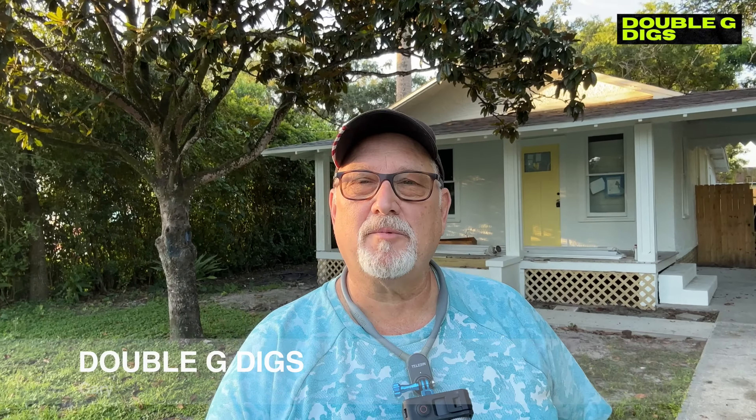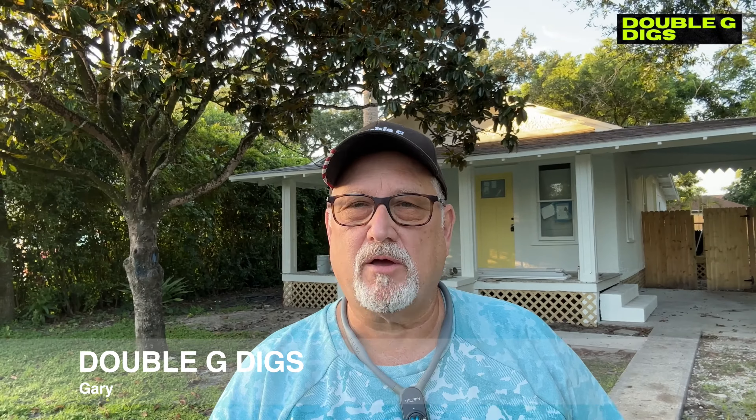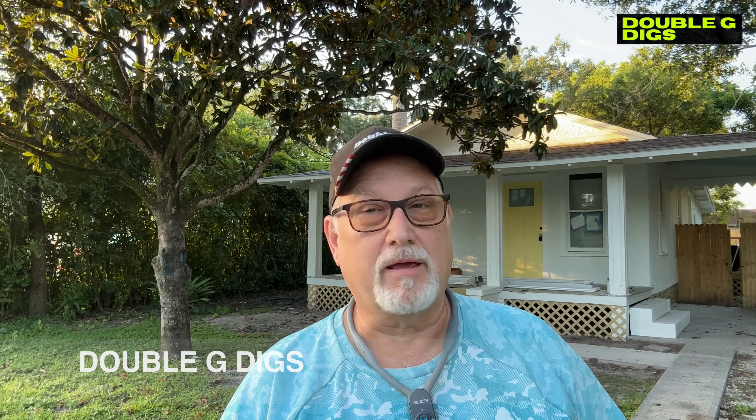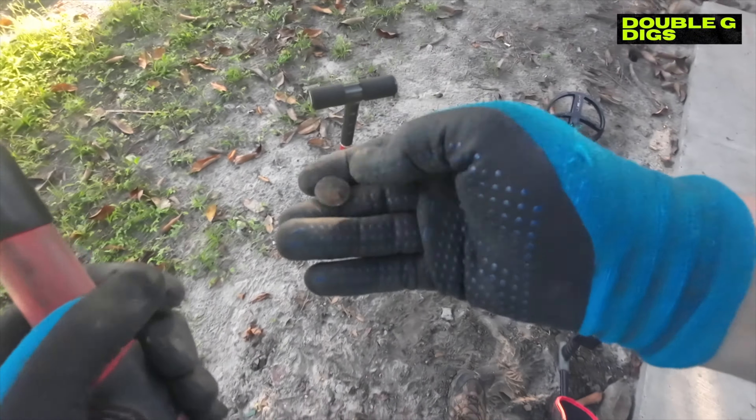Hey, good morning guys, welcome to Double G Digs. The other day I drove by this house, saw that it was under construction, got a hold of the owner, called and got permission. Built in 1923 - let's see what we can find today, and as always I'll see you on that first dig, first find.